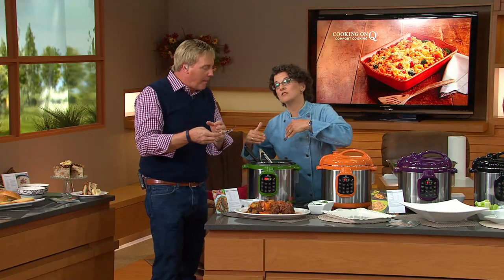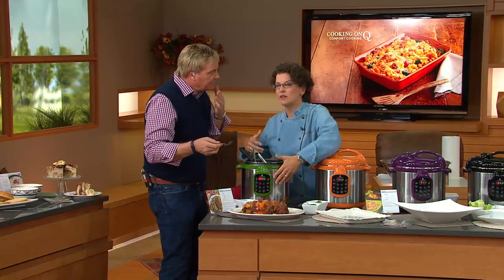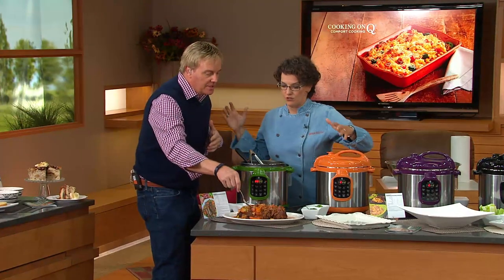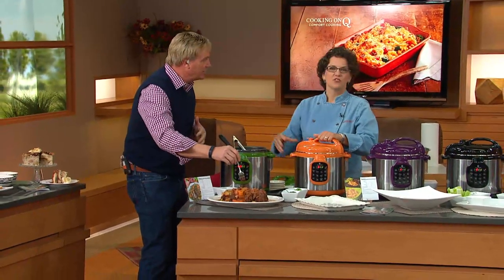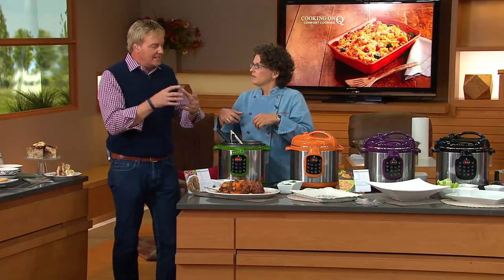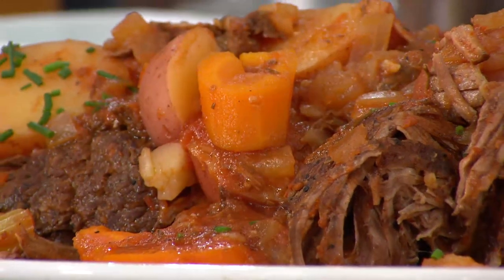Think about going to church, going to that PTA meeting — whatever you're doing. You could get this going, go do that, come back, and it's done in keep warm. The Italian or American sauce, whatever you want for your vegetables, is infused into the pot roast. Infusion cooking and pressure cooking are the same thing — a third of the time and more flavorful.